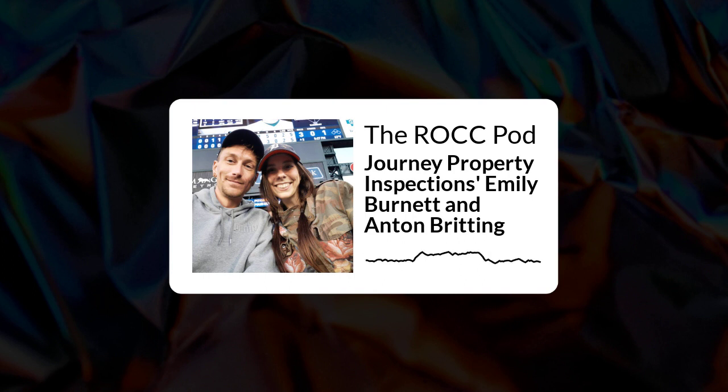We want to thank you for coming on the podcast today, giving us your insight and telling us some really interesting stories about why it's important to get a home inspection. If our listeners are buying a home and want to get in contact with you, how do they best find you? Thanks, John. We have an Instagram page called Journey Inspection. We also have a phone number where you can call and book us: 248-914-5487. Our website is journeypropertyinspections.com. We'd be happy to perform that inspection for you. Thank you so much for being on our show — I can hands down agree with the importance of getting an inspection.